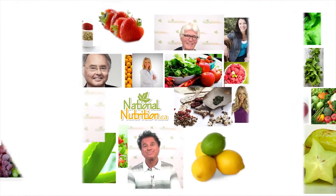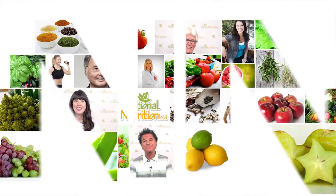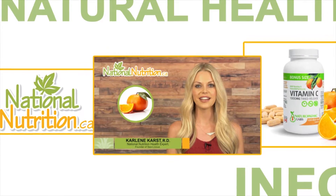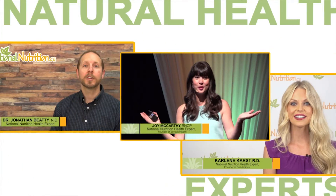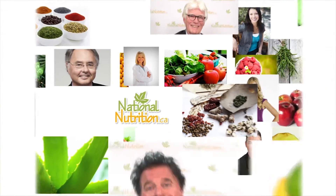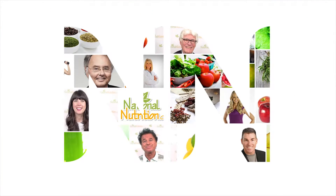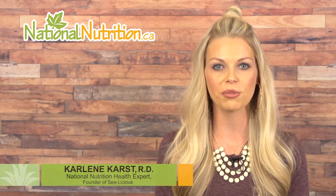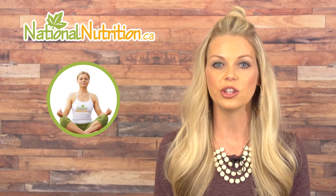National Nutrition professional supplement reviews: three minutes of the latest natural health info with Canada's leading natural health experts. Hello, this is Carlene Kars, registered dietitian and nutrition expert for nationalnutrition.ca. This is a professional supplement review of coenzyme B vitamins.